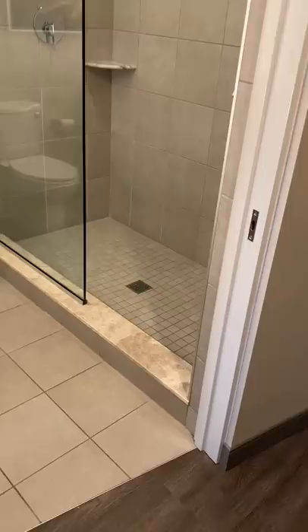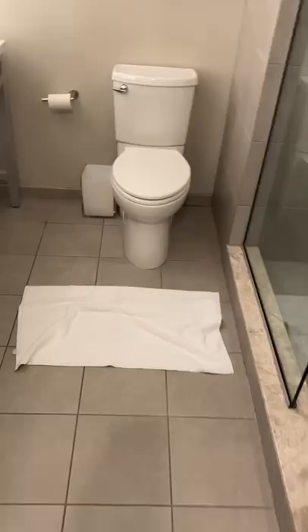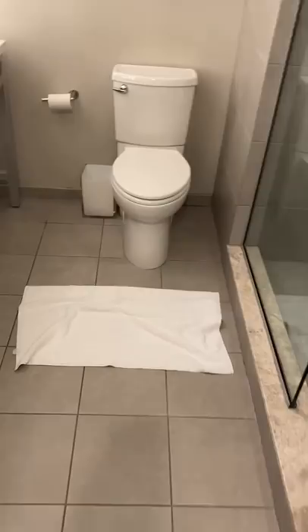So the first thing I always do is think about safety, and I always deadbolt that door no matter what. Next, I like to place the bath mat immediately by the restroom so I have a nice plush bath carpet.